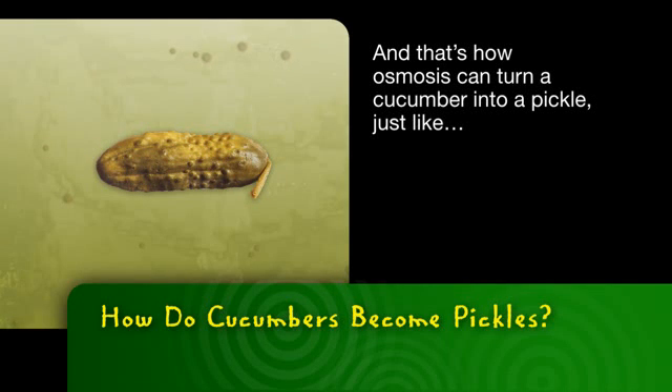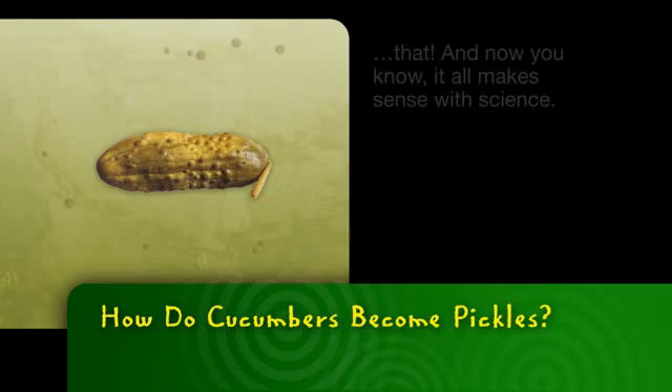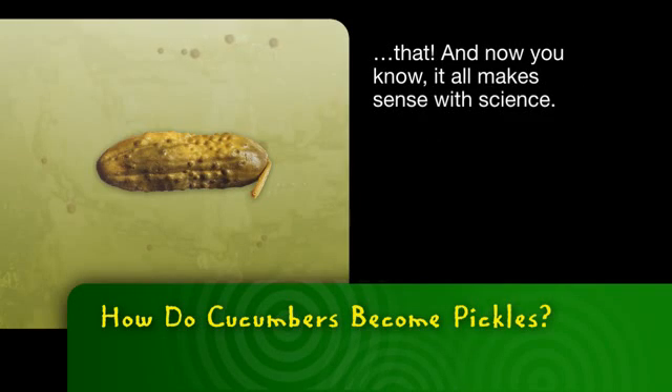And that's how osmosis can turn a cucumber into a pickle. Just like that. And now you know — it all makes sense with science.